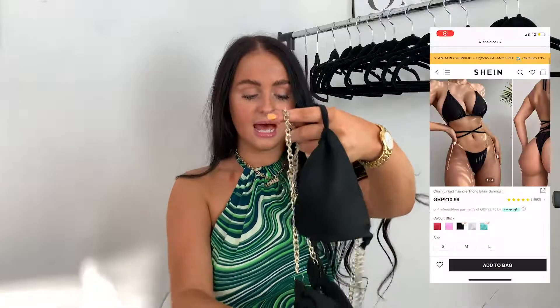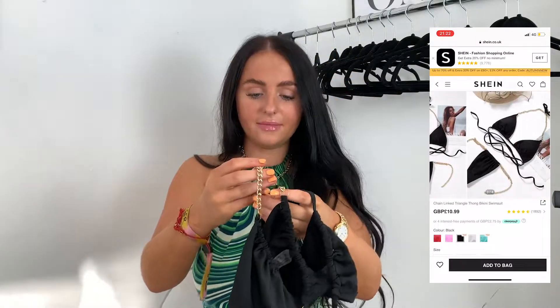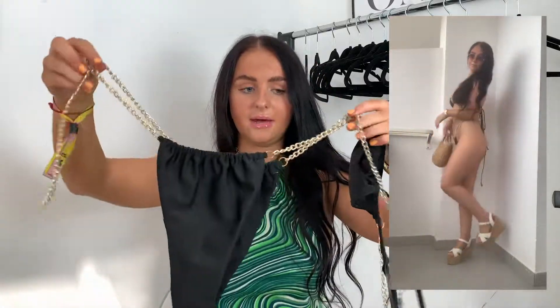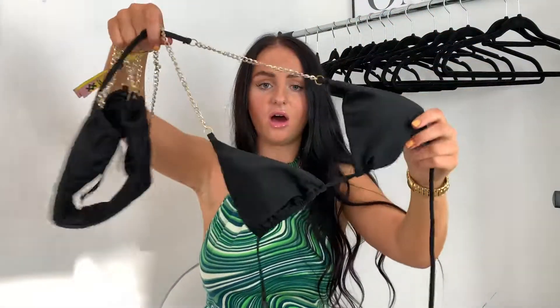So then the next bikini set I picked out is this really cute black chained one. So these are the bottoms, and it comes with these dangly bits so you can adjust it to your figure, which I love — you just clip it to your size. Then you tie the top like that, and I just love this. I think it looks so expensive, and you just can't go wrong with a plain black bikini, but the gold just adds a bit of spice. You can wear this with mesh flares, mesh trousers, crochet trousers, or a crochet skirt — black and gold goes with everything. I got a size medium and it fits me perfectly.